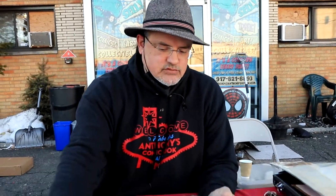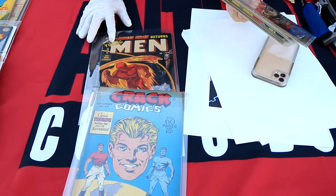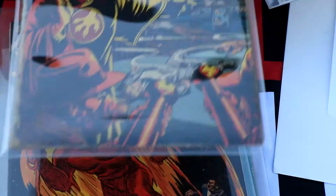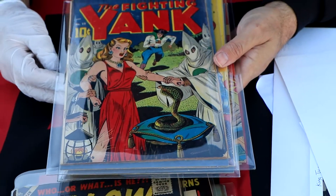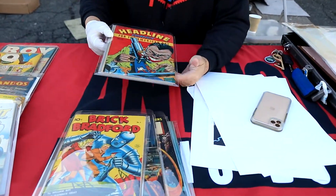Speaking of the comics row — some Crack Comics and Young Men, but look at this: a solid black cover holding grade Yellow Claw. And then this Fighting Yank — holy smokes, I've never had this book before. I don't know how many people have ever had this book — it's a super racist cover.